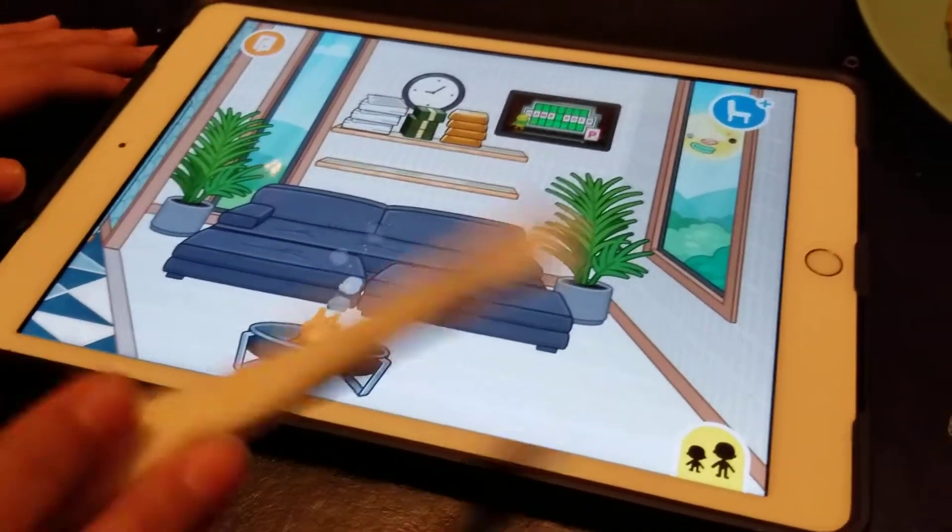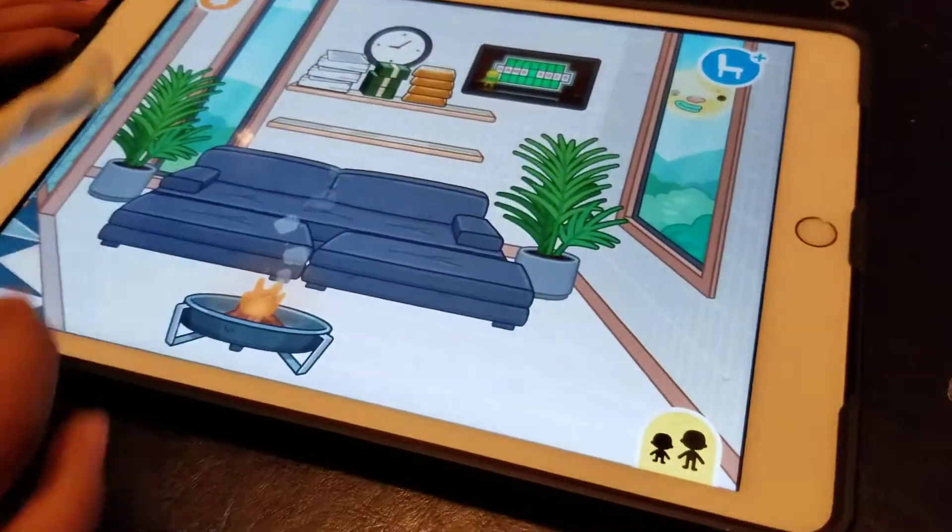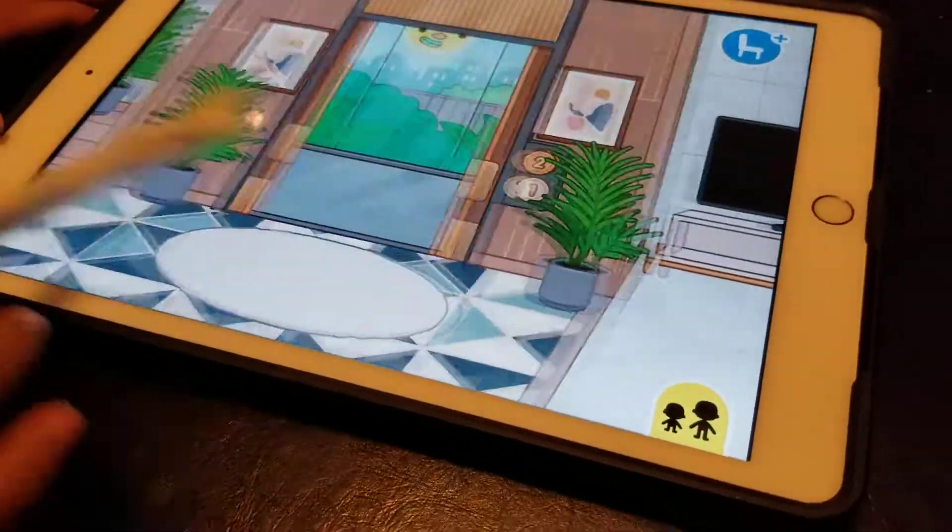And the last one — here is the living room. I hope you like it. Bye guys.